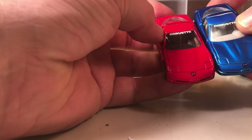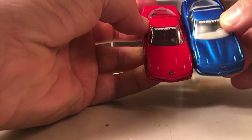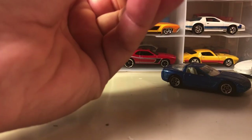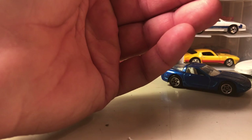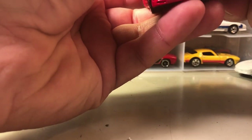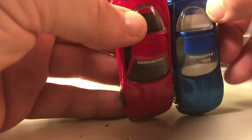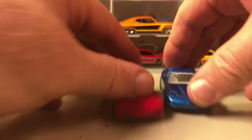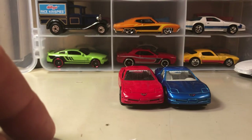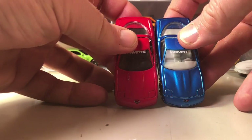I wondered if it's the same as this one — they look maybe a little different. Let's see here: this one is the 1997 Corvette, and this one is — okay. I thought maybe the emblem on the nose was a little bit different, but I guess it's just a color variation.